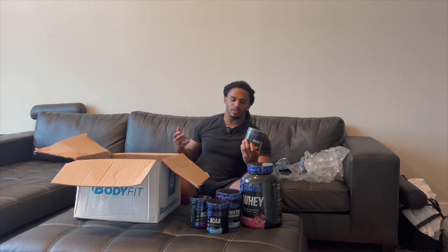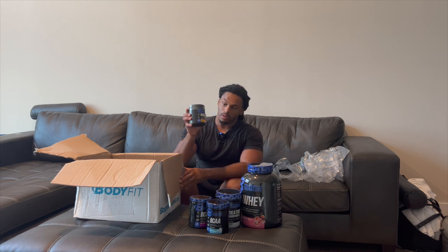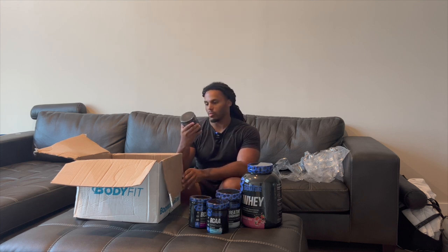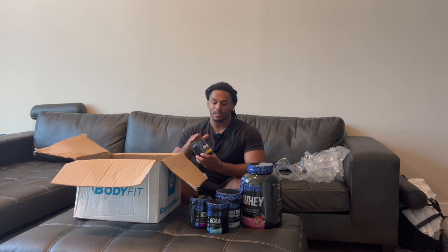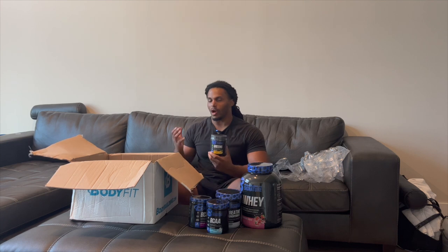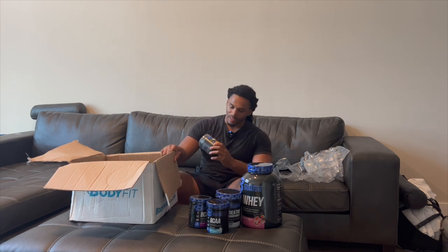You've got to have your greens. If you don't eat enough vegetables throughout the day, take one scoop of this — it has 33 fruits and vegetables and 30 servings. This one is the mango pineapple flavor, which I've never had before. I take this every morning when I wake up because I know I don't get enough vegetables through the day, so I've got to have it.